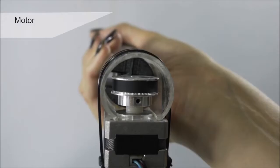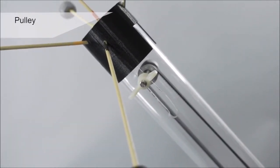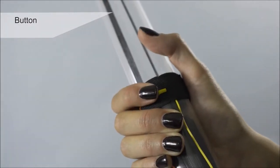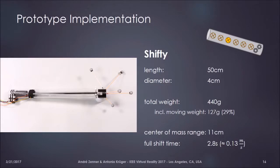In our prototype, the user wore a small backpack carrying the electronics and power source, and grasped the proxy object which weighed around 440 grams. Thirty percent of the mass was movable over a range of 36 centimeters, allowing us to change the center of mass location in a range of 11 centimeters. To fulfill the definition of dynamic passive haptics and prevent active forces from being exerted on the user, we used a slow weight shift — it took around 2.8 seconds for a full shift to complete.